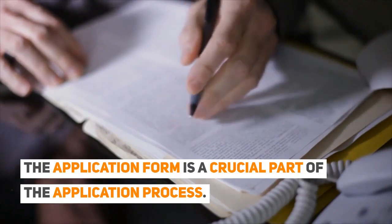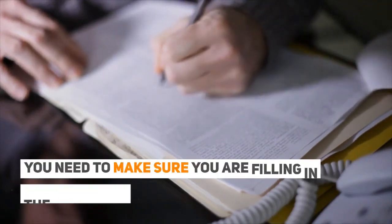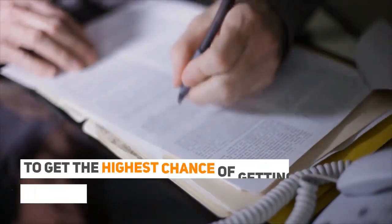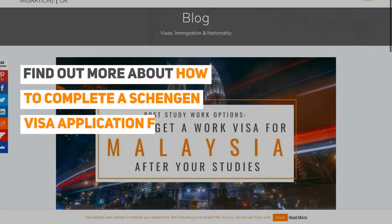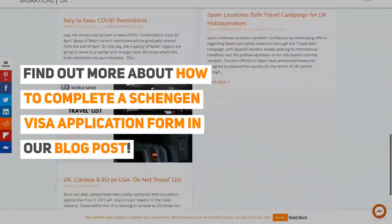The application form is a crucial part of the application process. You need to make sure you are filling in the correct details to get the highest chance of getting your application approved. Find out more about how to complete a Schengen visa application form in our blog post.